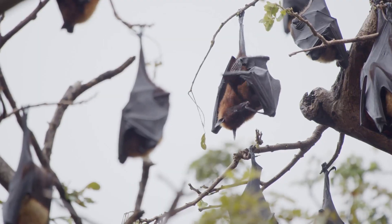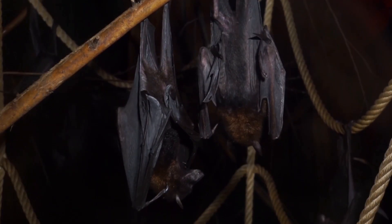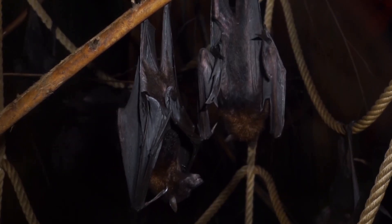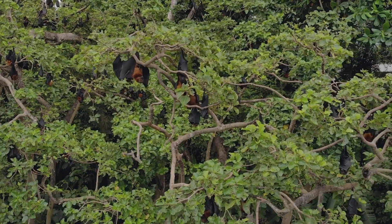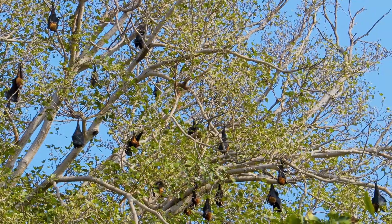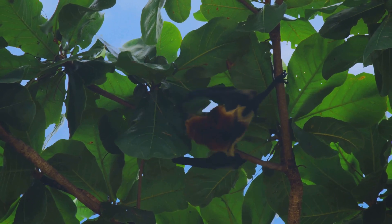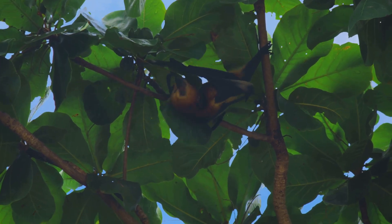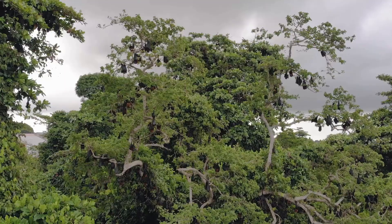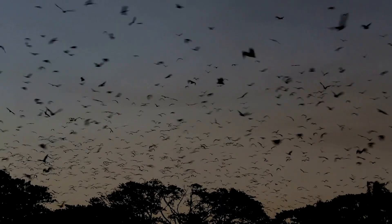Meet the flying foxes, the giants of the bat world. With wingspans reaching five feet, they're not predators, but peaceful pollinators. Feeding on fruit and nectar, flying foxes travel miles each night, carrying seeds and pollen across forests. Without them, many plants, like mangoes and bananas, would struggle to thrive. They are silent gardeners of the night, their wings reshaping forests while we sleep.